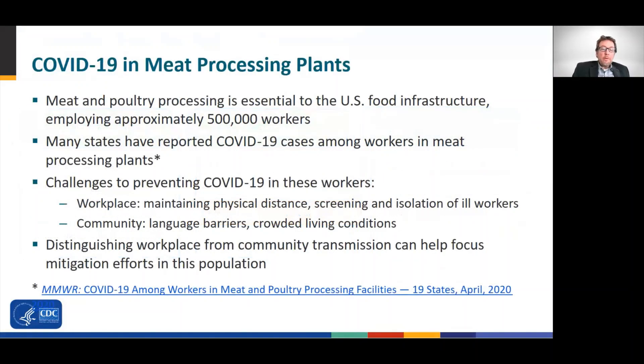In this module, we will be focusing on COVID-19 in meat processing plants. Meat and poultry processing is essential to the U.S. food infrastructure, employing approximately 500,000 workers in the country. Many states, including Minnesota, have reported COVID-19 cases among workers in meat processing plants.